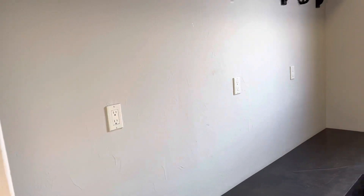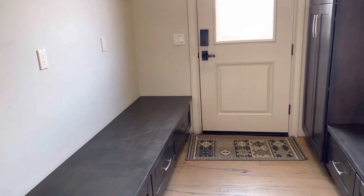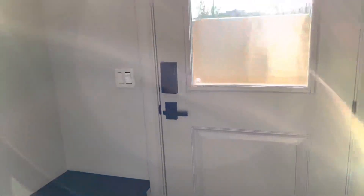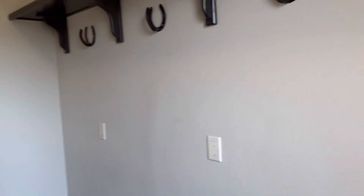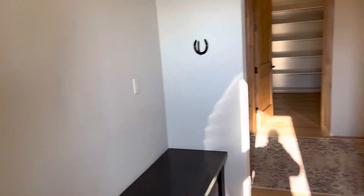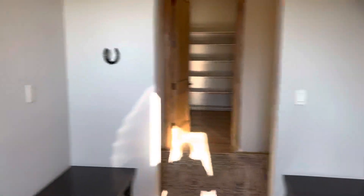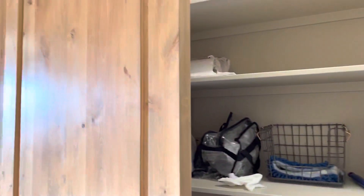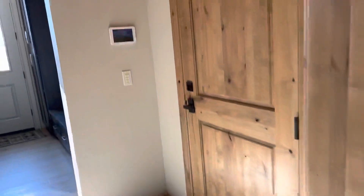Back here we have sort of a mudroom, you know, jackets and different things. Areas to store items for yourself plus horses. Another huge pantry. And then this goes out to the garage, of course.